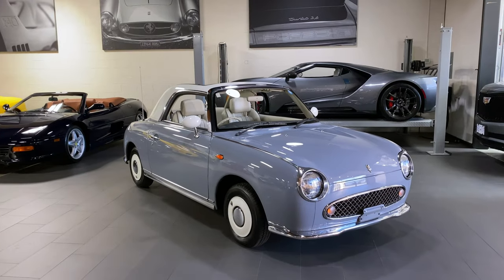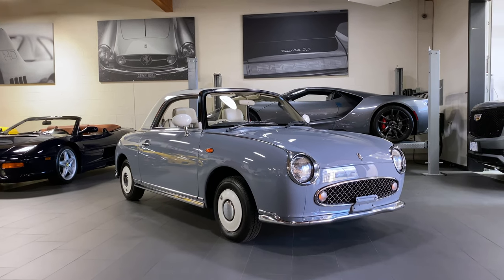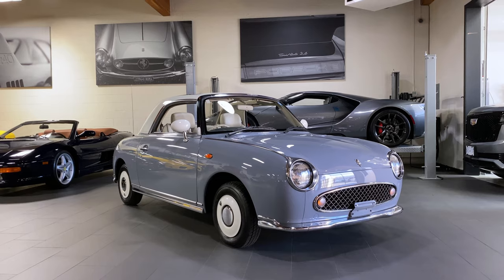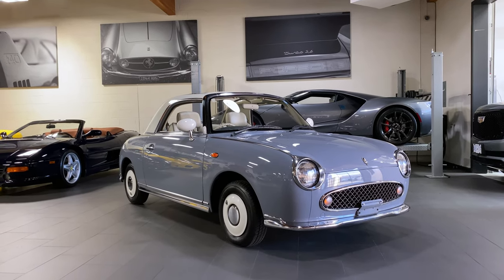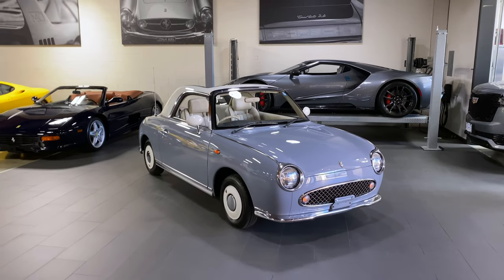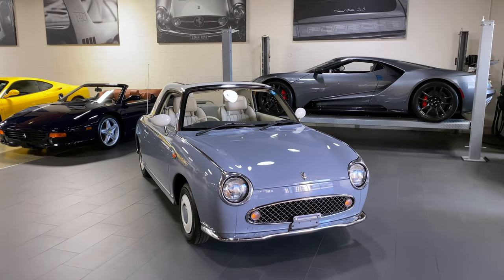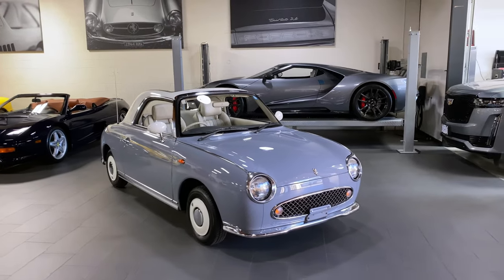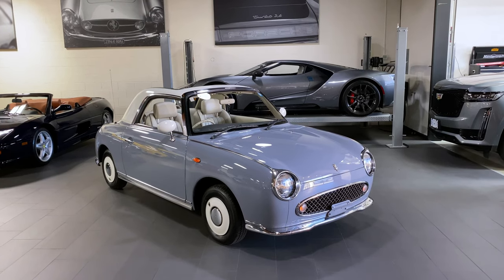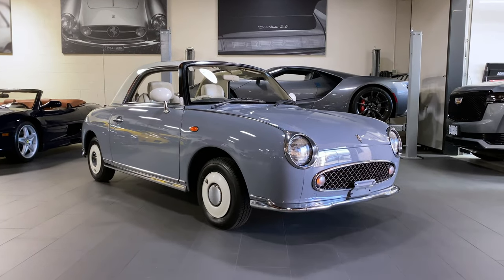Hello everybody, it is Silver Arrow Cars, and this strange little fella is an actually quite limited production Nissan Figaro. This is lapis gray. They made these cars for one year only — originally slotted for 8,000 units for the 1991 model year, and then there was tremendous demand for the car, so they built another 12,000, for a total of 20,000 ever built.